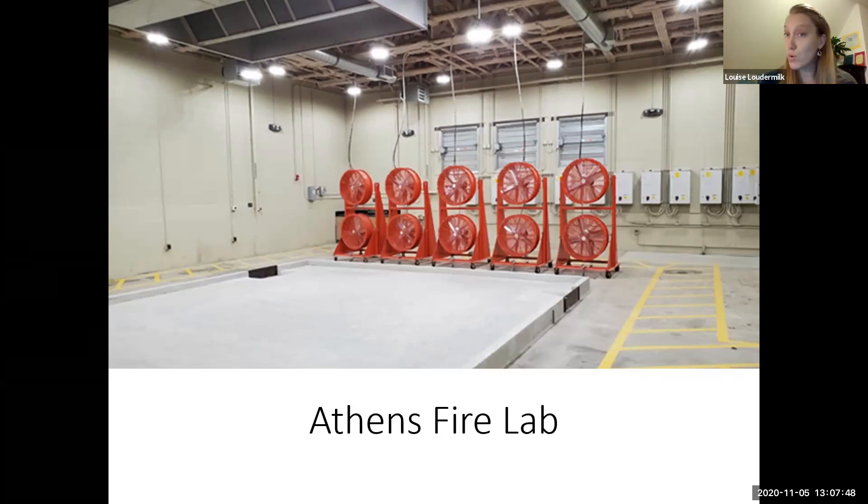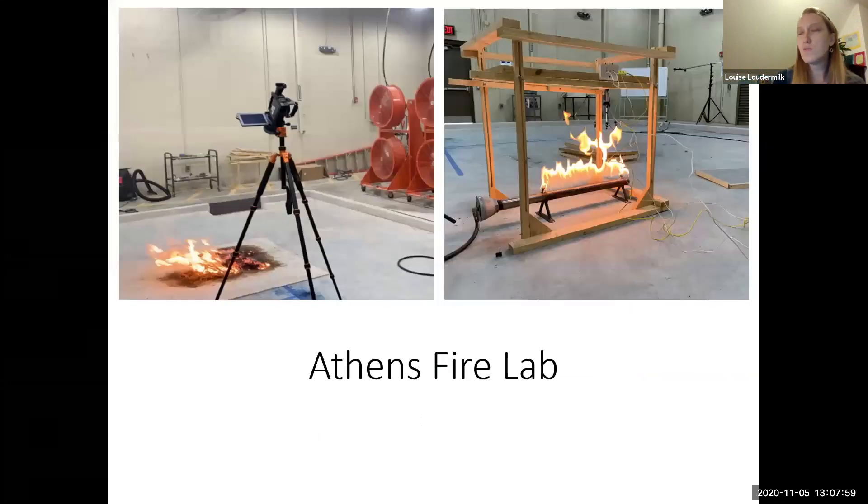The Athens Fire Lab is a new facility where we can do fire, fuel, wind, and smoke experiments in a safe and controlled environment. It's mainly led by our new project leader Dr. Joe O'Brien. We've started some experiments ranging in scale — looking at measuring smoke outputs and particulate matter as well as vegetative heat transfer from fire. We're very excited about it.